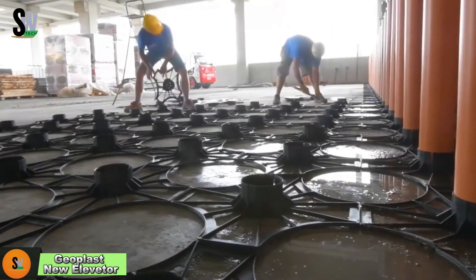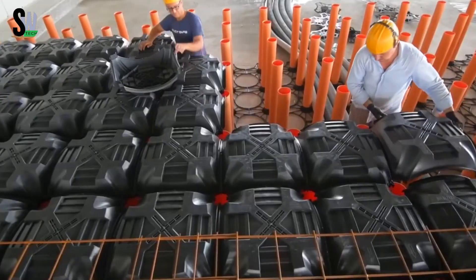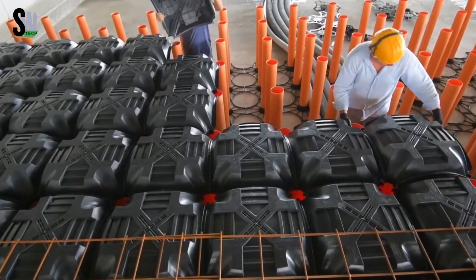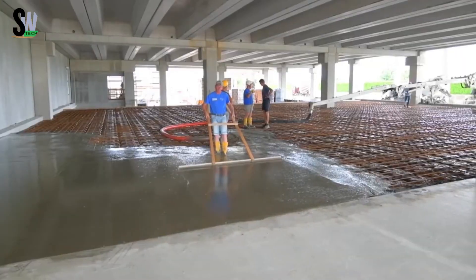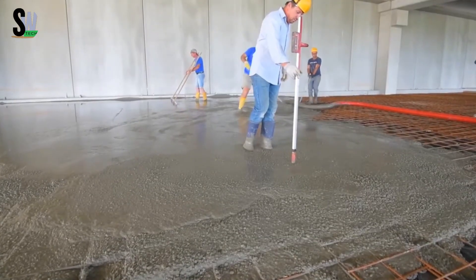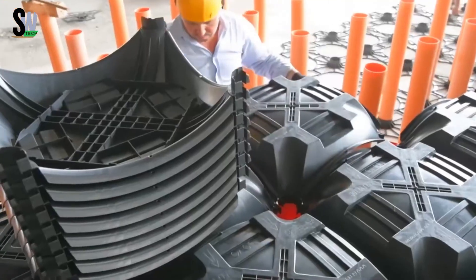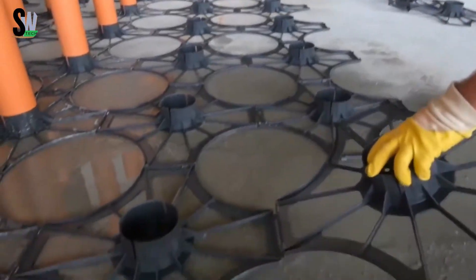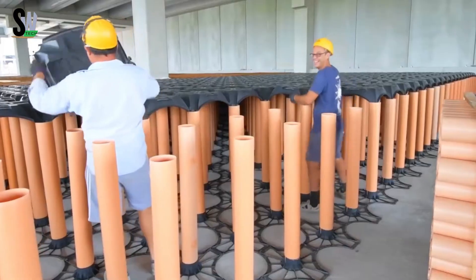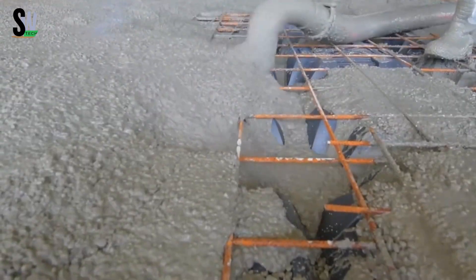The Geoplast New Elevator system is an innovative solution designed to create strong, ventilated foundations and underground spaces. The system starts with a sturdy plastic base grid of 58 by 58 centimeters and high PVC tubes that can be adjusted to different heights. These tubes are topped with dome-shaped frameworks that help support concrete during pouring and make sure everything stays in the right place without sinking.